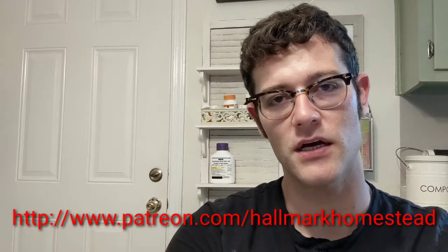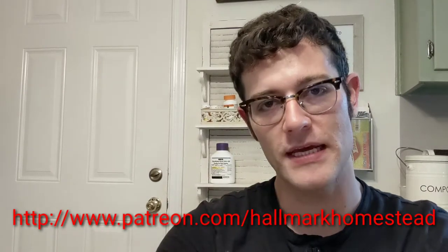Also guys, if you haven't checked out our Patreon yet, check it out — it's www.patreon.com/hallmarkhomestead. There you can support what we're doing here on the homestead with the bath and beauty products that Christy makes, and also with the market garden stuff that I'm working on for human-scale market gardening. Give it a check out, see what you think, and be looking out for more content.